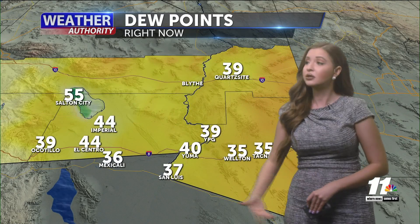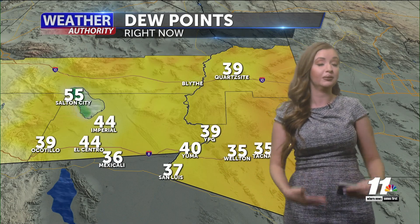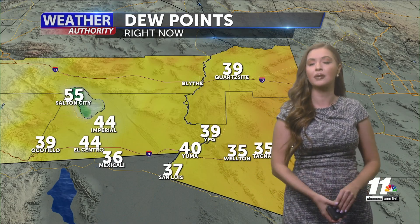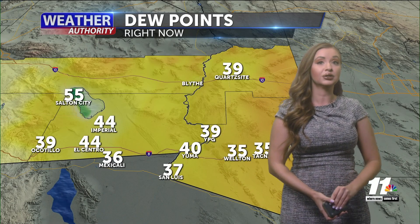Dew points are still a little bit higher than what we would like them to be in some areas — seeing a few mid and low 40s out there. But we are going to continue to see those dew points drop for the week, so we'll be a lot drier this week. Temperatures are going to stay a little bit warm and then will eventually cool down.